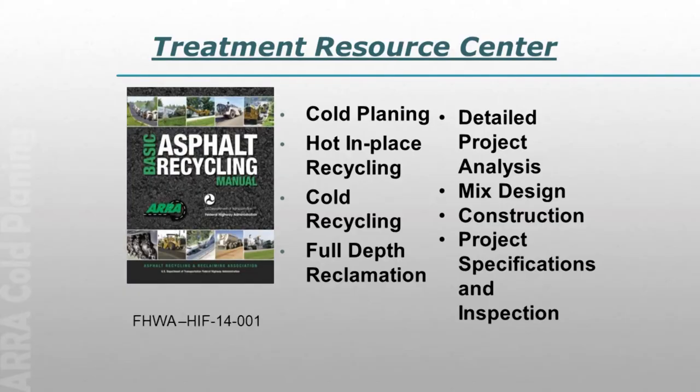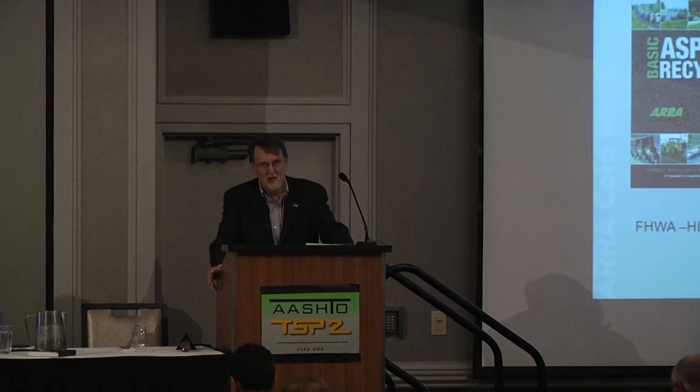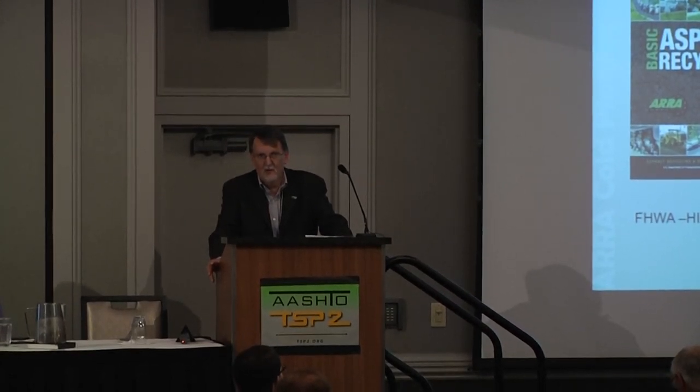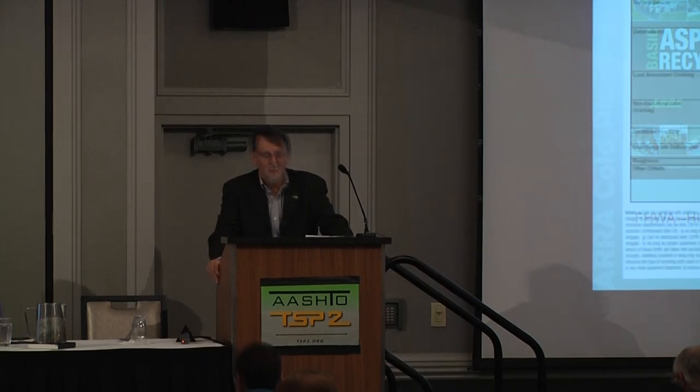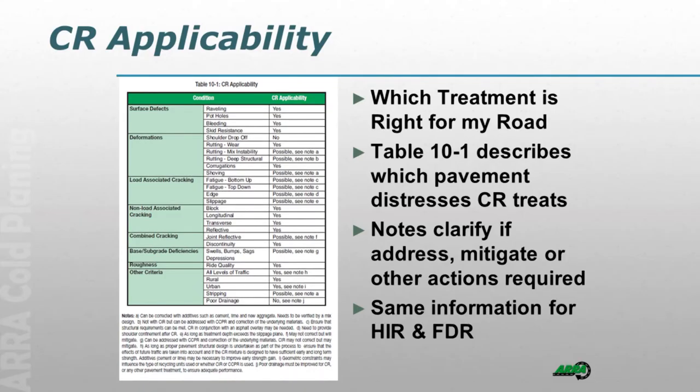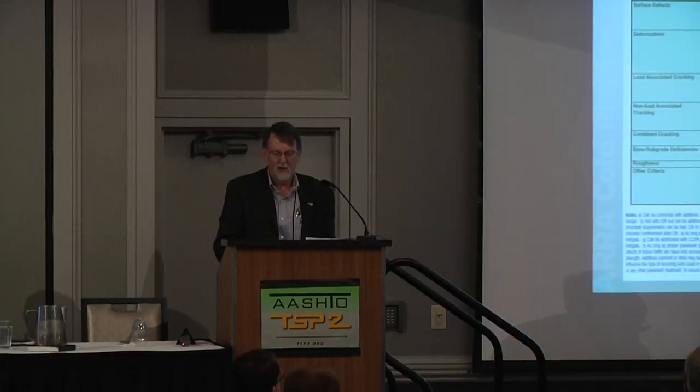The treatment resource center is essentially a digital version of the BARM — our Basic Asphalt Recycling Manual — though there is more detail in the BARM than on the webpage. The BARM covers our disciplines: cold planing, hot in place, cold recycling (CIR and CCPR), and full depth reclamation, with chapters on project analysis, mix design, construction, and project specifications. We also have a table in the BARM that runs through distress types and what we can handle. We have similar tables for HIR and FDR, and there are links to these tables in the webpage.